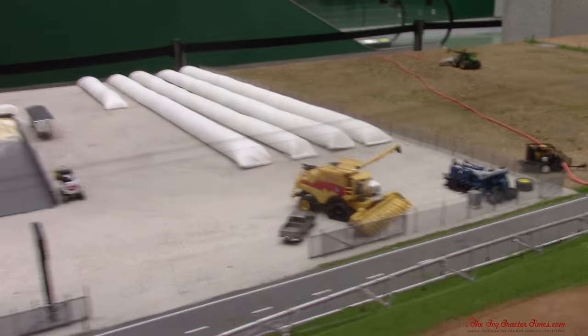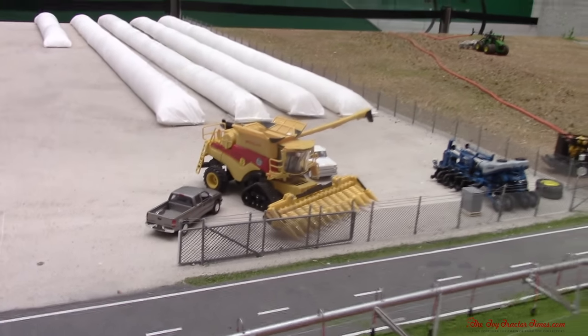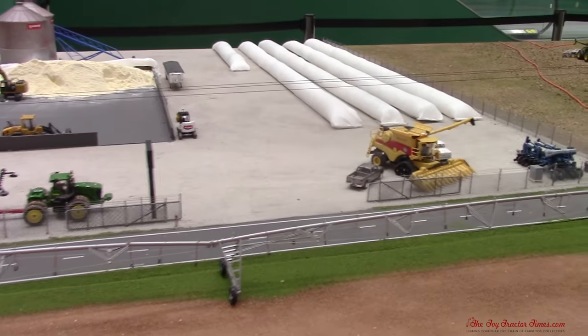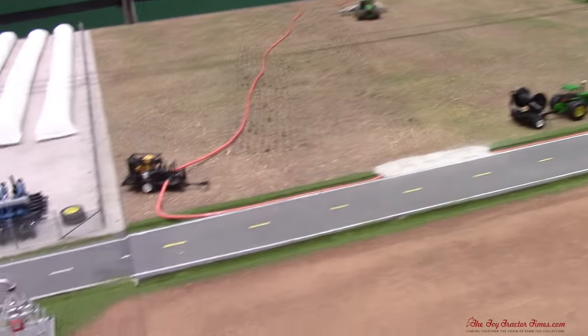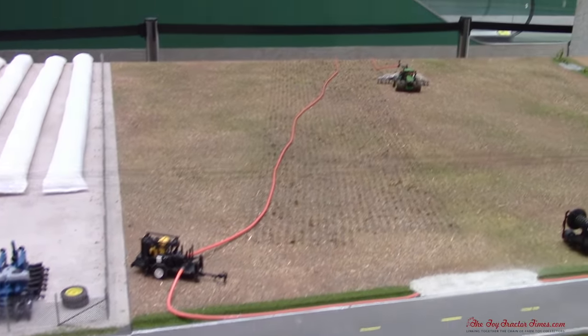Nice New Holland CR. We kind of got a little equipment out for sale there — just a few items. I'd buy that combine. So here we've got a puck manure application setup, which is pretty cool. We can see all the drag hoses running through the pump and out into the field.